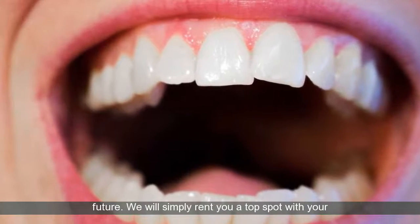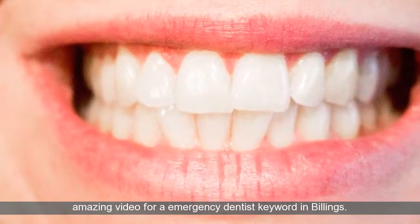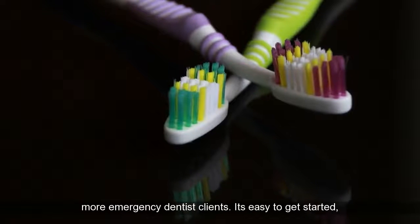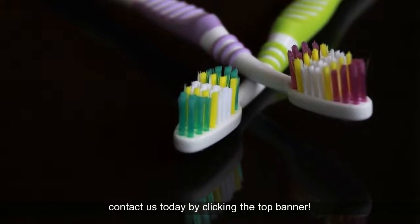We will simply rent you a top spot with your amazing video for an emergency dentist keyword in Billings. Rise above your competitors, gain exposure, and land more emergency dentist clients. It's easy to get started — contact us today by clicking the top banner.